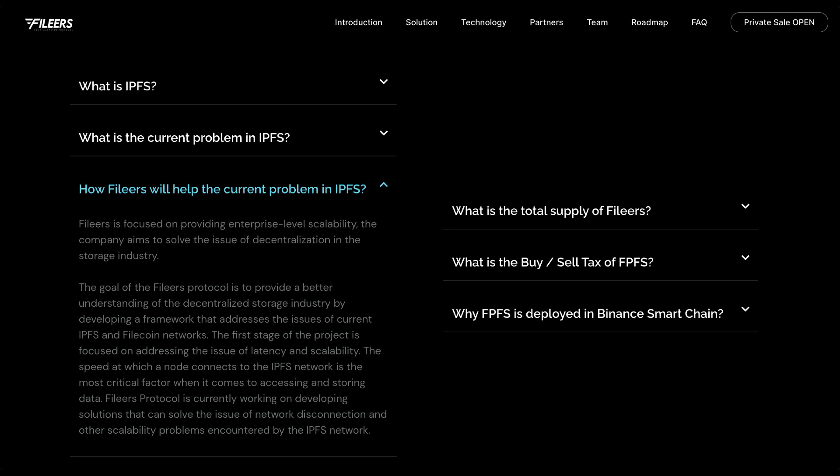So how will Phileas help the current problem in IPFS? Phileas is focused on providing enterprise-level scalability and aims to solve the issue of decentralization in the storage industry. The goal of the Phileas protocol is to provide a better framework addressing the issues of current IPFS and Filecoin networks. The first stage is focused on addressing latency and scalability, as the speed at which a node connects to the IPFS network is the most critical factor. Phileas is currently working on solutions to solve network disconnection and other scalability problems encountered by the IPFS network.